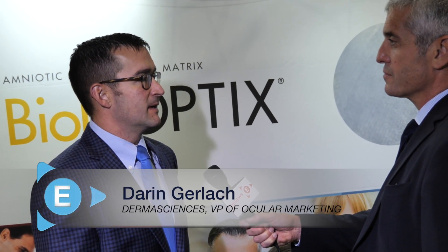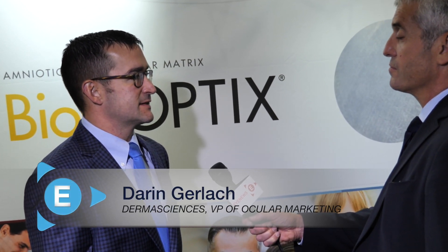We are an amniotic tissue company. BioD Optics is an amniotic tissue disc derived from live cesarean section births. We process the tissue down into a dehydrated disc that physicians can apply to the patient's ocular surface if they have anterior ocular surface diseases.